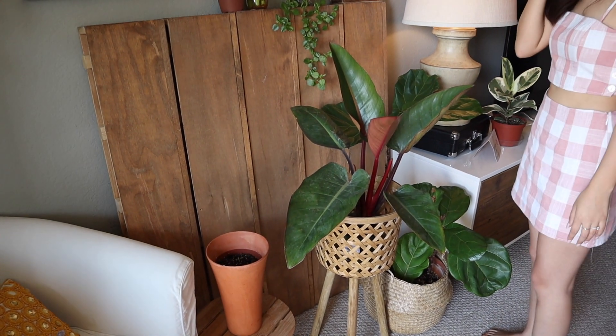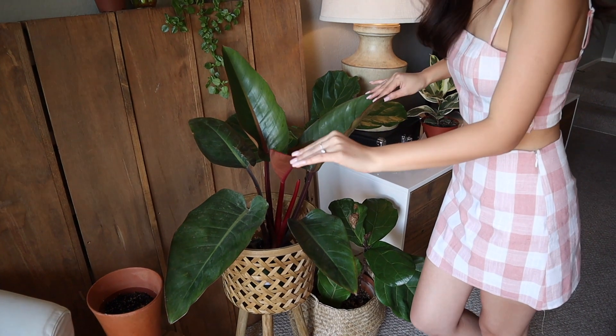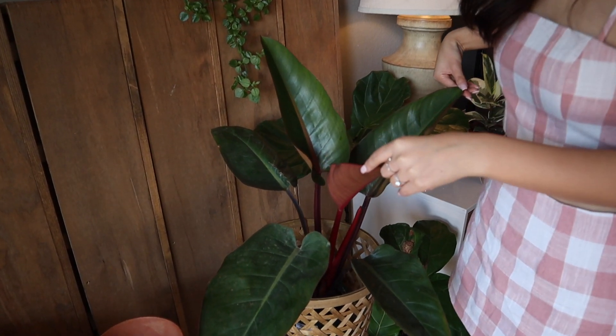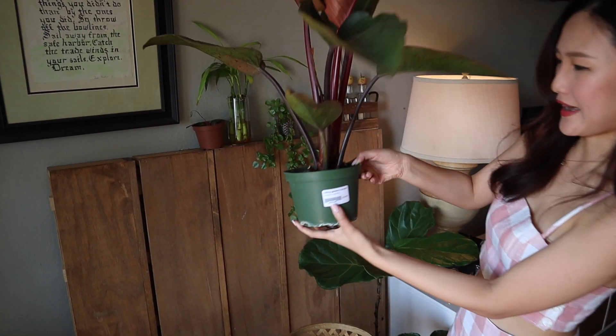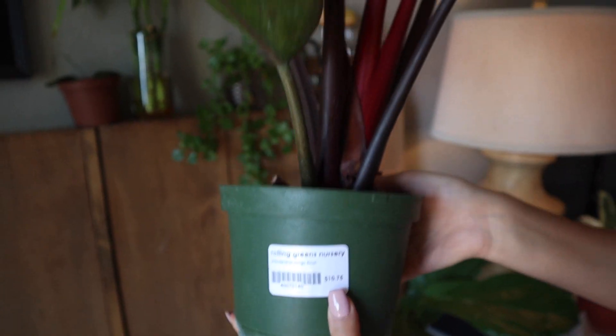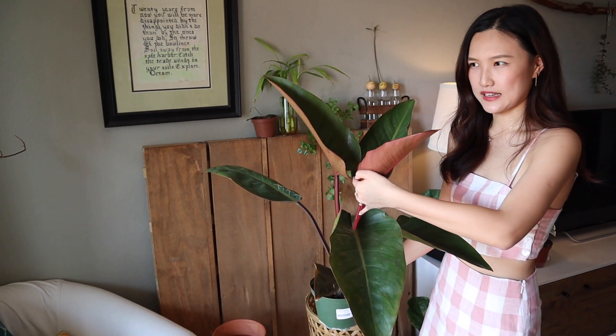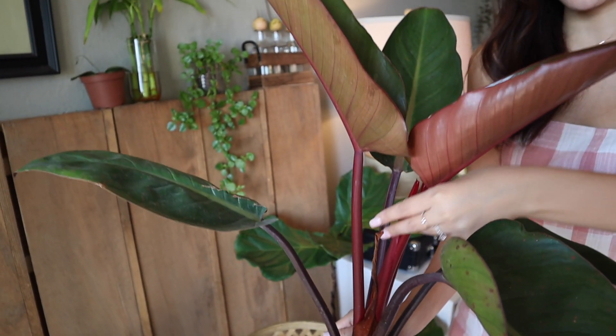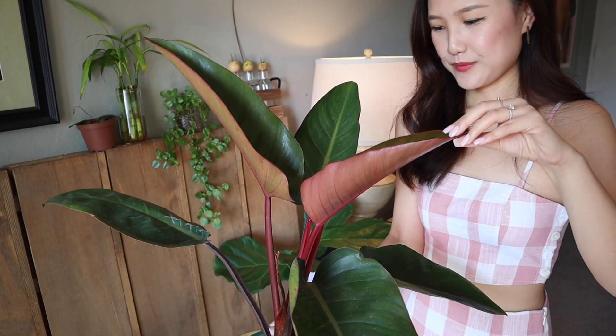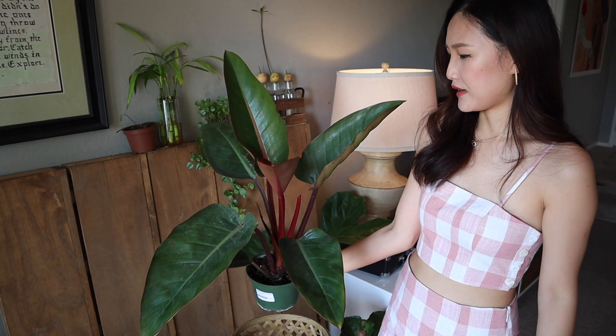This is a Philodendron Congo Rojo I got from Rolling Greens Nursery. I did a video about that one — I'll link it right here. Rolling Greens Nursery was awesome, so beautiful. This guy was $10.75 — pretty insane, it was huge. Within the two weeks since I got it, this leaf didn't exist, and now look — this whole leaf came out brand new within two weeks. These guys grow so fast and so well. I'm extremely happy.